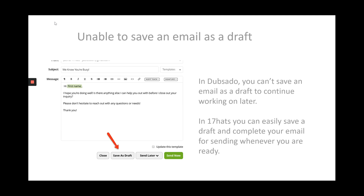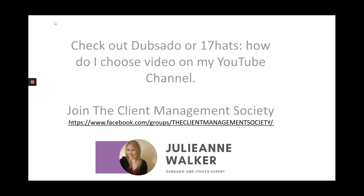If you're working on an email in 17hats, you can easily save that email as a draft to come back to later. In Dubsado, it's really hard to save an email that you've been working on to come back to it later. So those are the few differences that are important but not really talked about very often.